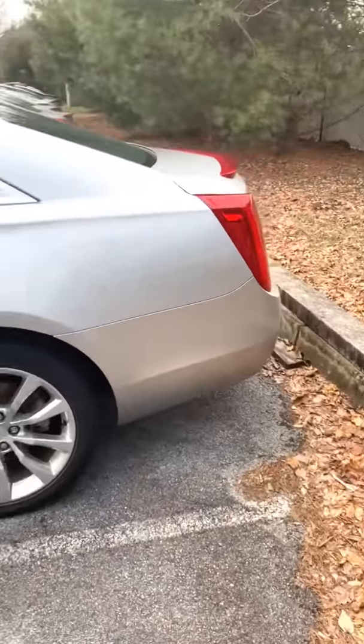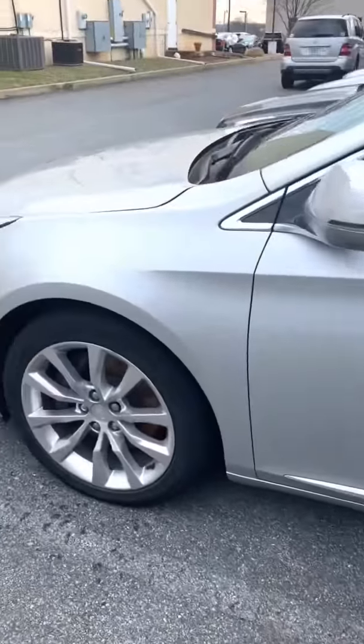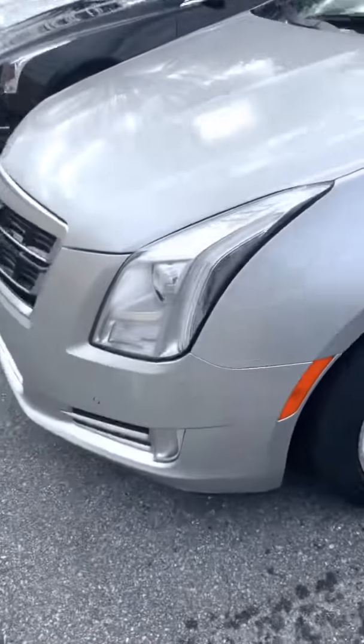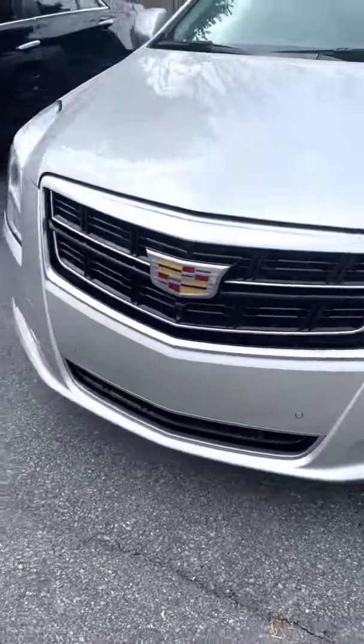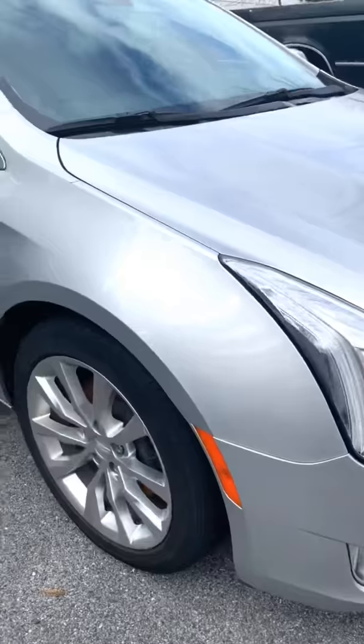Found it — it's a 2016 Cadillac XTS Luxury Edition. Cadillac makes a quality car, very very good quality, as far as I know.